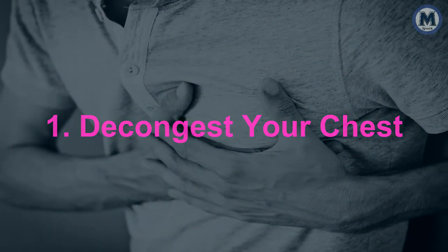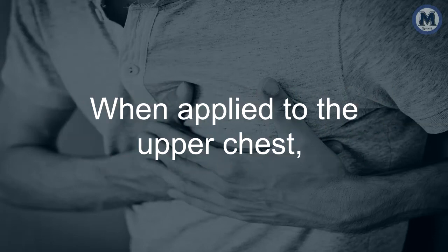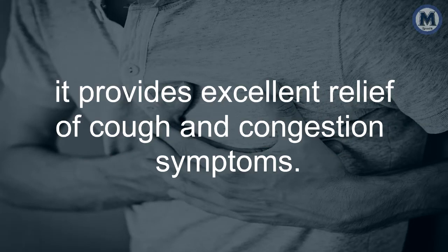1. Decongest your chest. The most common use of Vicks is to decongest your chest and throat area. When applied to the upper chest, it provides excellent relief of cough and congestion symptoms.